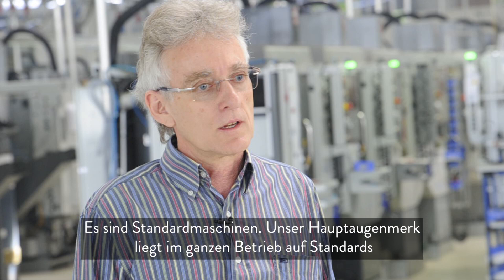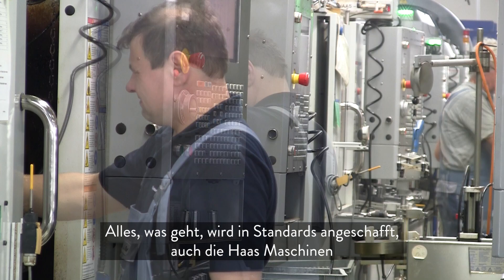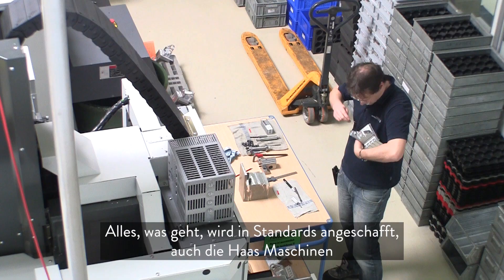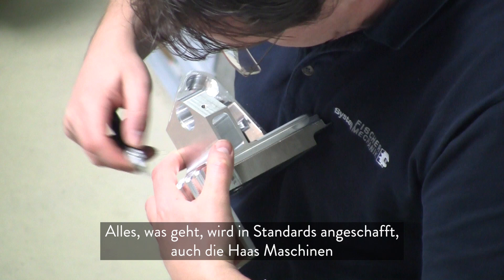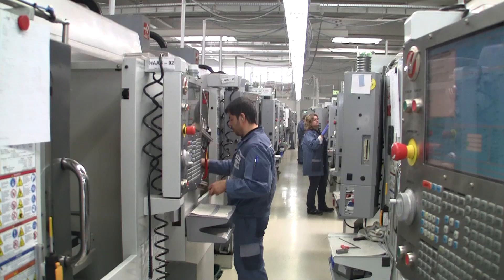They are transportable, they are not too large, the machines are fast to deliver, and they are standard machines. Our main focus across the entire operation is on standards — everything that can be standardized is procured as standard, and so are the machines. Over the years we have been convinced by the qualities of the Haas machines, and we now have over 100 Haas machines in operation.